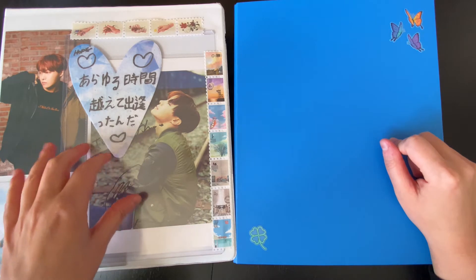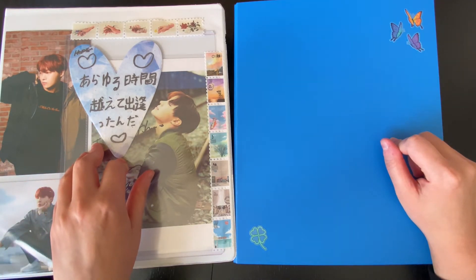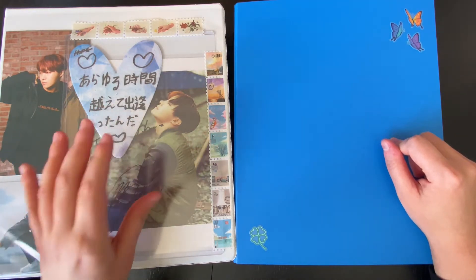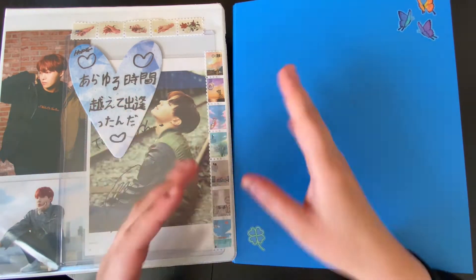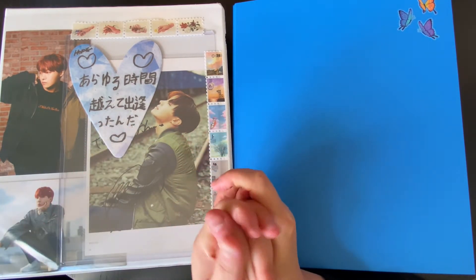I collect J-Hope — he's my ult as well — and I collect him as thoroughly as I can. Obviously BTS have, like, so many things, so I try to be kind of selective, otherwise I probably would just go broke.